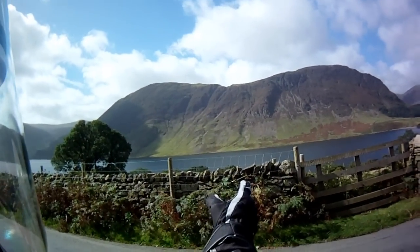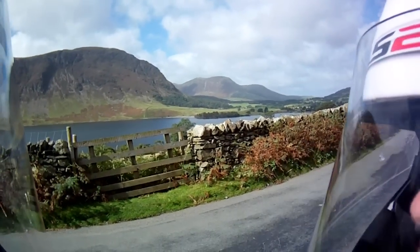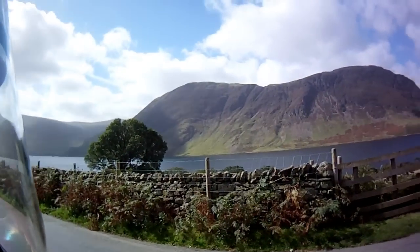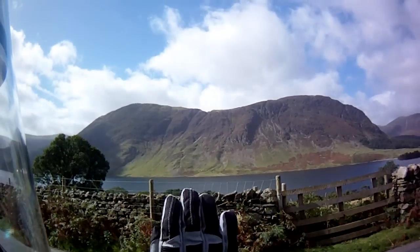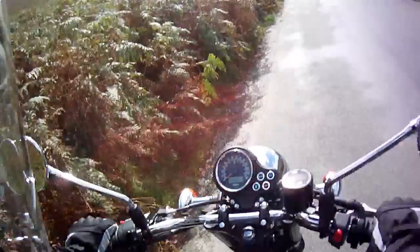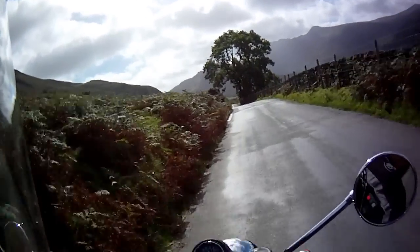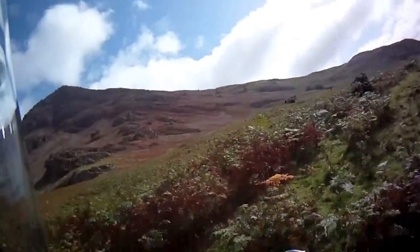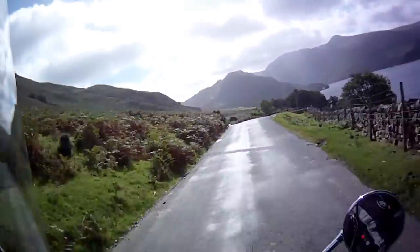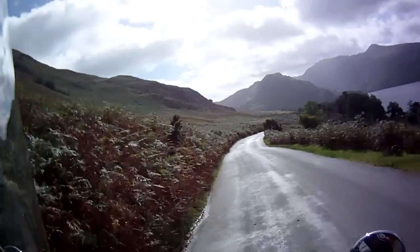So this is Crummock Water, mateys. And over there we've got the Ennerdale Valley. All you need is a Bonneville, a sunny day, a local guide, and this is Crummock Water.